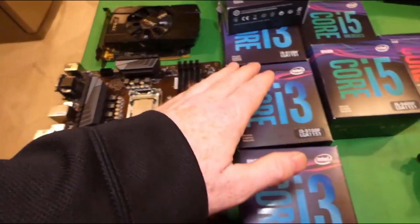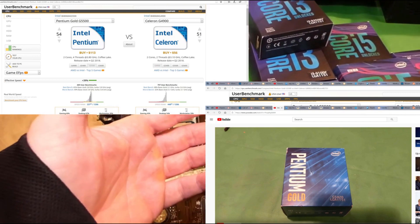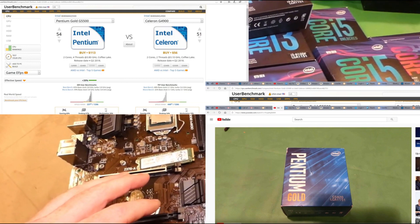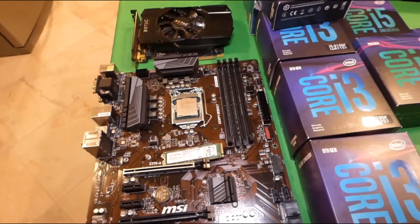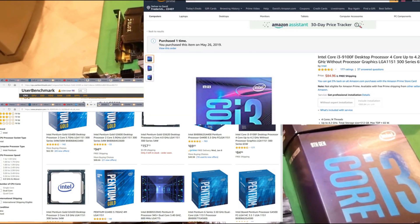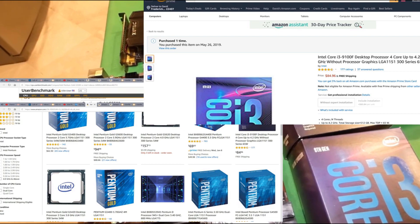In between the Celeron and the i3, we have the Pentium. They have the G5400, 5420, 5500, 5600, and the G5620. All of those are somewhere performance-wise between the Celerons and the i3s. They're a little better than the Celeron, but for the price points of some of the i3s out there, it just doesn't make a lot of sense to buy that CPU. You really can't game with it, and it's only really useful for surfing the internet, doing Microsoft Word, PowerPoint, things like that. You will be highly disappointed.